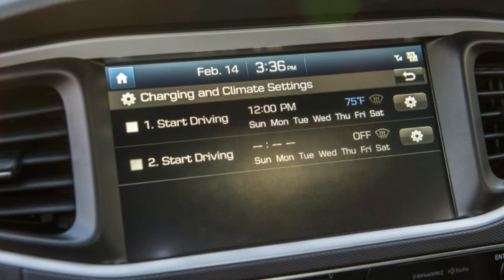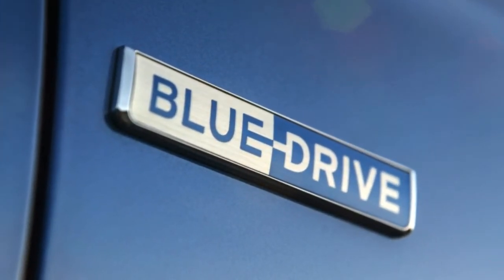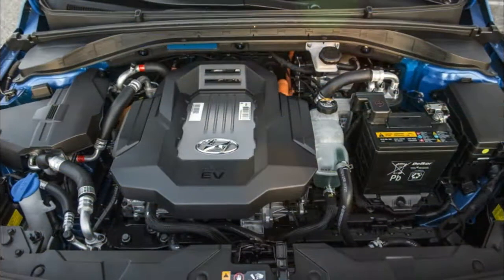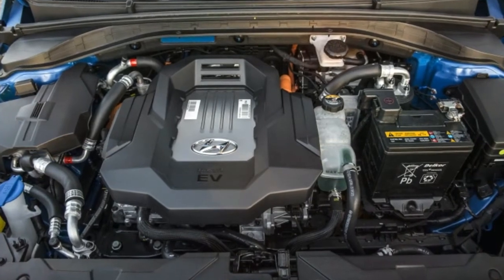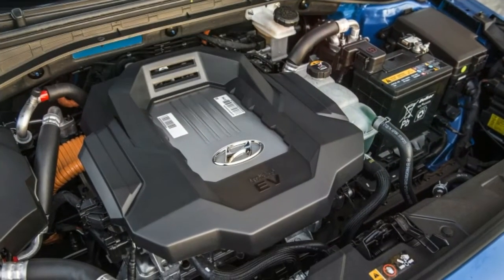For propulsion, it relies solely on its 88-kilowatt electric motor, which provides 215 pound-feet of torque. A 28-kilowatt-hour battery pack supplies the energy, giving it a respectable 124 miles of driving range between charges.